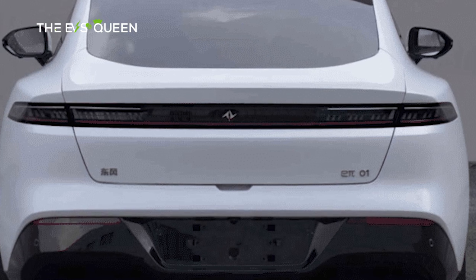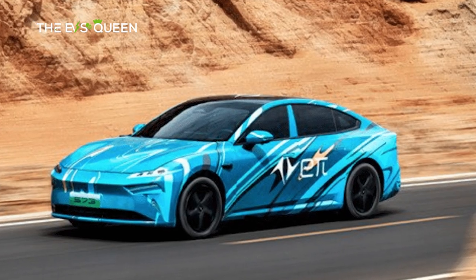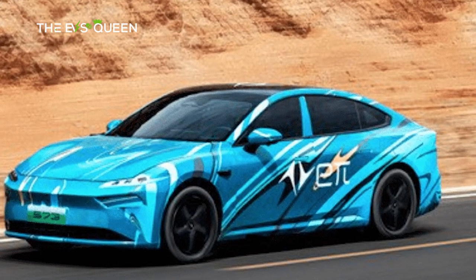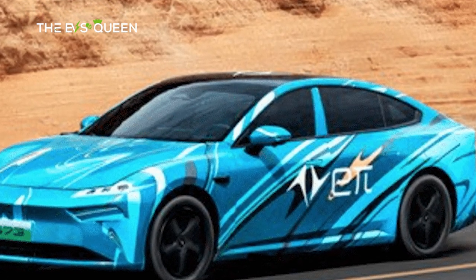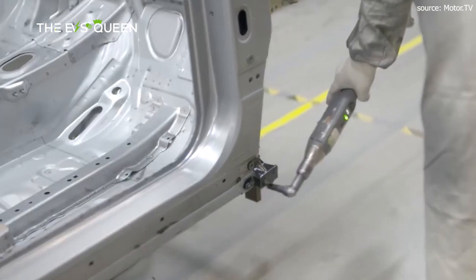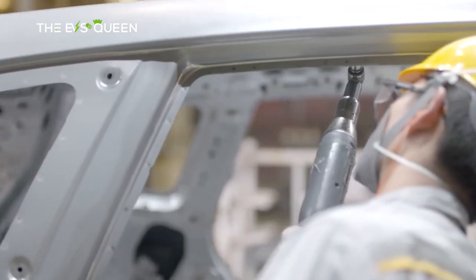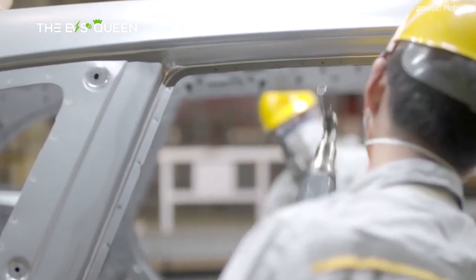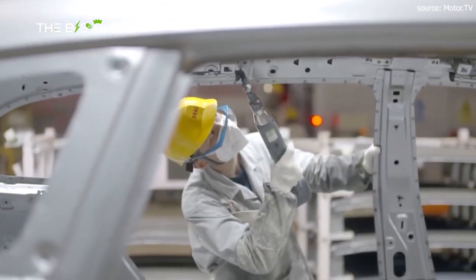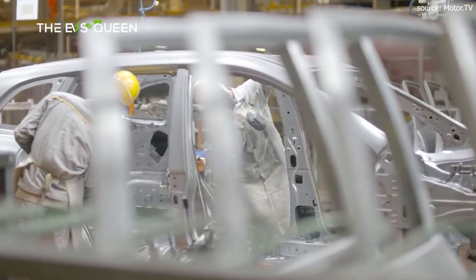Externally, the new electric marvel adopts a minimalistic aesthetic, reserving flamboyant ornamentation solely for the striking split headlights at the fore. Behind, a rear visage captures attention with its trend-setting penetrating taillight design, crowned by the iconic EPI brand insignia occupying the central stage within the taillight ensemble. Reminiscent of the design ethos adorning the Voy of Passion, the rear's understated elegance harmoniously mirrors the frontal aesthetics, encapsulating an essence of purity.